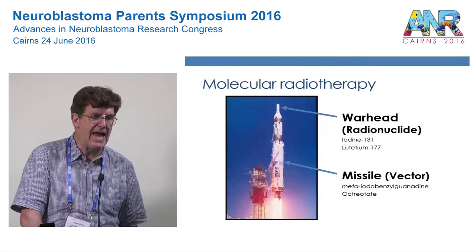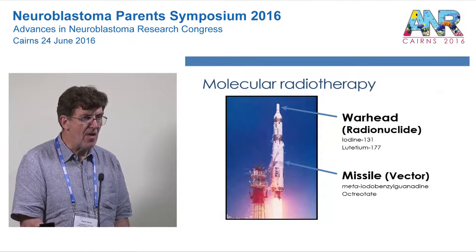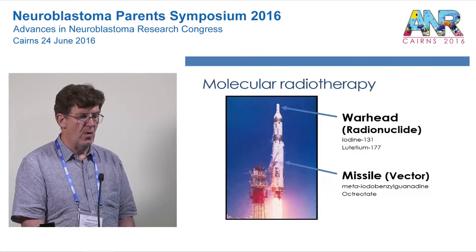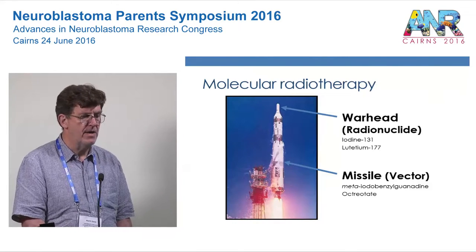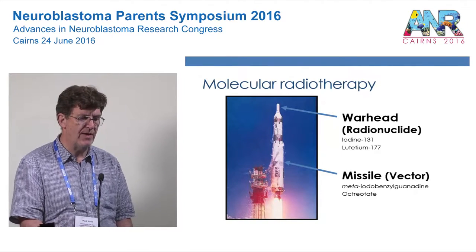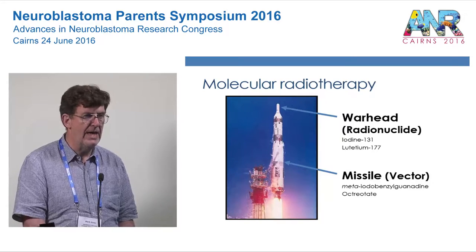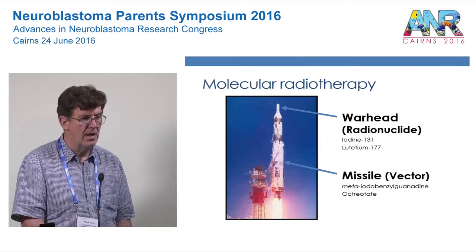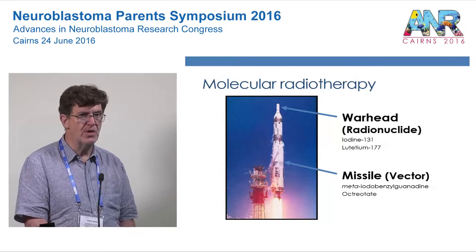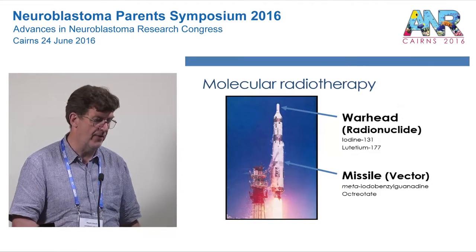It's a bit like having a rocket — the sort of thing you might find in North Korea. The rocket moves and takes with it its warhead. So the rocket is a missile or vector which carries the warhead — the radionuclide, the radioactive element that causes the damage. The two missiles I should talk about most are MIBG and octreotate or dotatate. The two most commonly used warheads are iodine-131 and lutetium-177, but there are others as well.